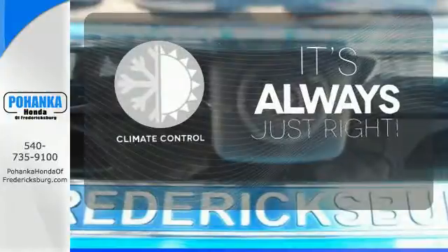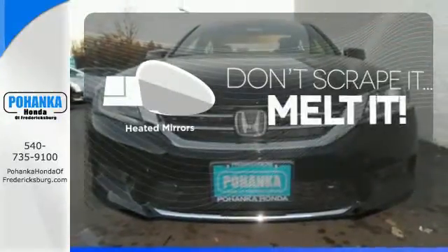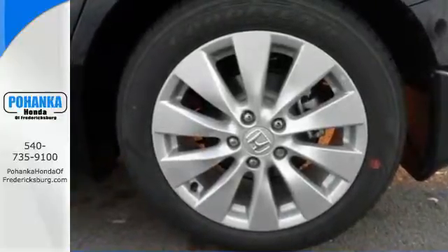Set it and forget it with the climate control. Avoid scraping snow and ice with heated mirrors. Ward off the chills with heated seats. Quality, reliability, and comfort are just a few things that have set the Accord apart for so many years.